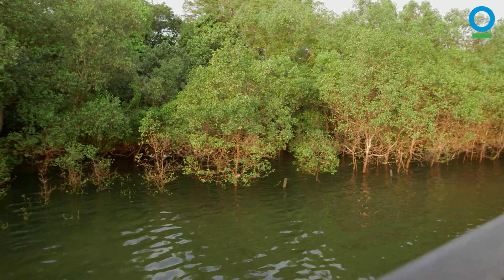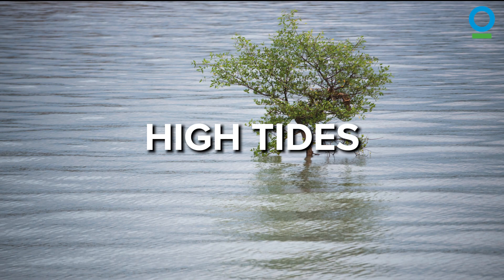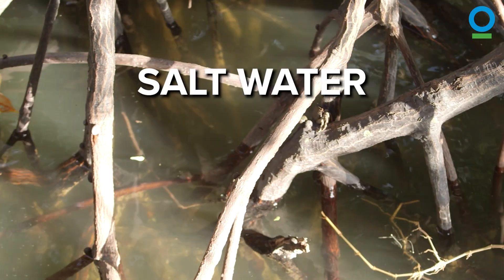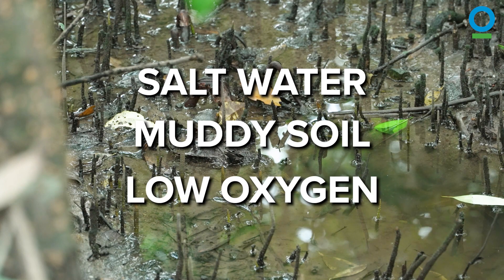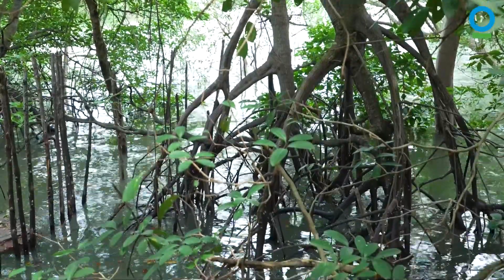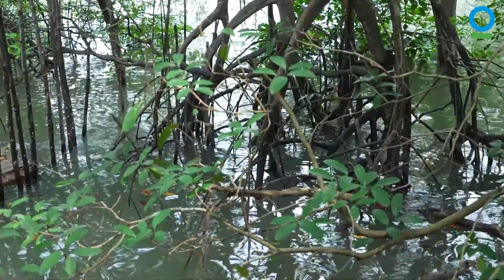Mangroves mainly grow along tropical coastal waters. These areas experience high tides and low tides, a lot of salt water and soft, muddy soil, low in oxygen. Any wildlife that lives in mangroves has to adapt in clever ways to cope with these challenging conditions.